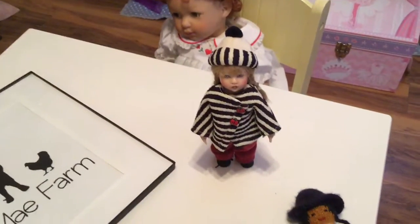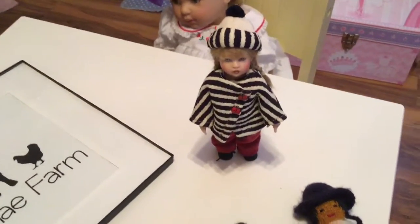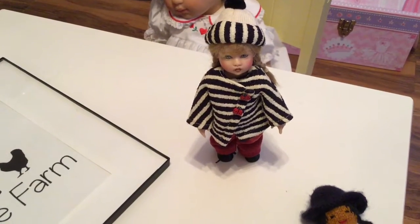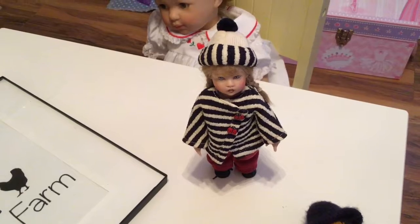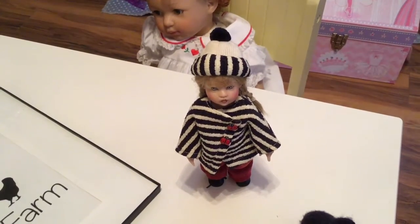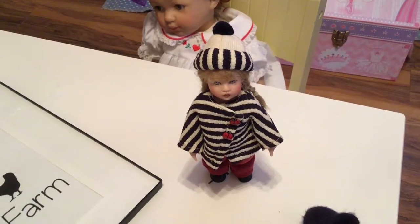First up, we have my Riley doll, and she has on a black and white jacket with little ladybugs on it. She has on a white hat with black stripes and a black pom-pom, and she has black shoes.